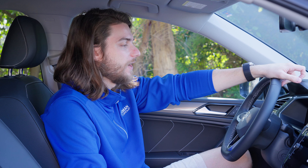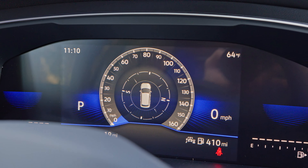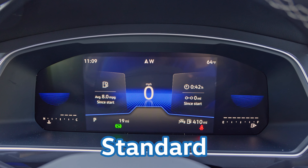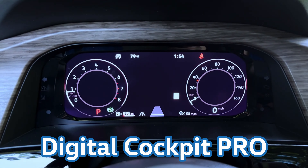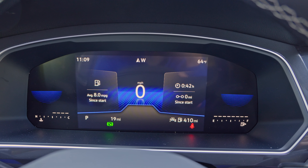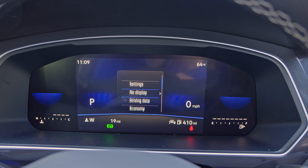One thing I'm not the biggest fan of is the Volkswagen Digital Cockpit Non-Pro. They split the digital cockpit into two versions — pro and non-pro — and this is the non-pro. The graphics package is, in my opinion, kind of chintzy and cheap looking. If you have the means, I'd recommend stepping up to the pro version; it looks so much nicer. Hopefully this goes away with the redesigned infotainment graphics I looked at on the Atlas — click the link above or in the description to check that out.